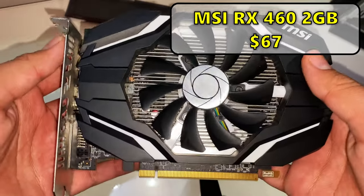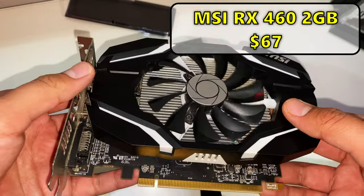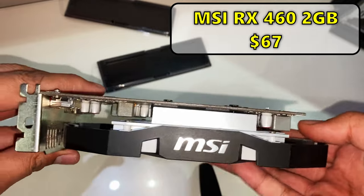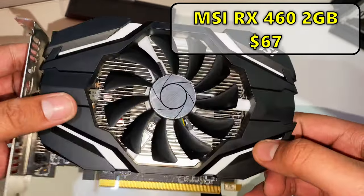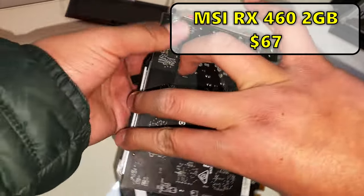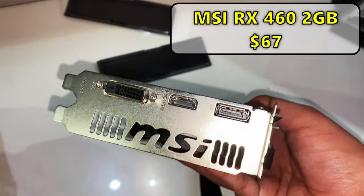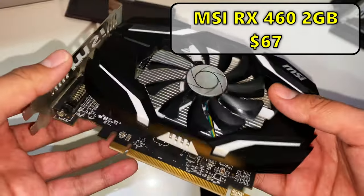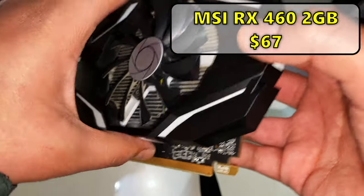For the GPU I got yet another RX 460 2 gigabytes, this time an MSI model, because the cheaper HP RX 460s are sold out. I got it for $67. While it's not a great price, it's not the worst either. It's not a bad card — it can still play many games at low settings in 1080p, and it doesn't require external power, which is a plus.